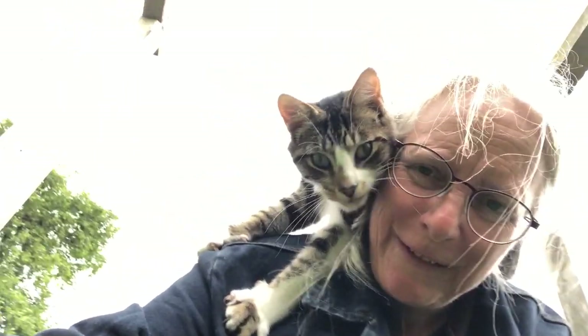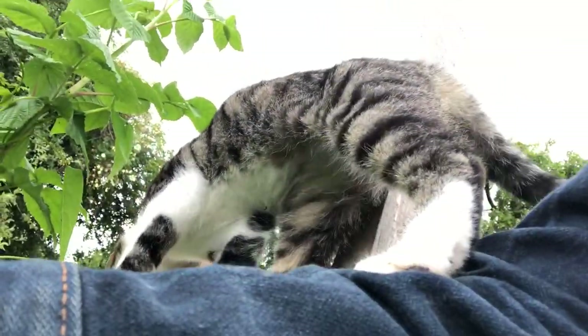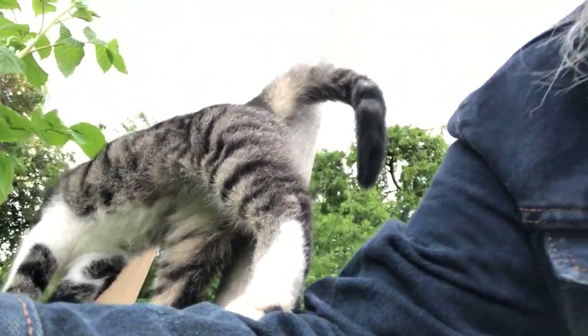I'm looking into my garden to see what vegetables I can get, and a certain person, as I'm leaning over, jumps up on top of me. He's off now. I'll show you what I was looking at.